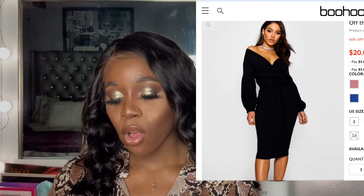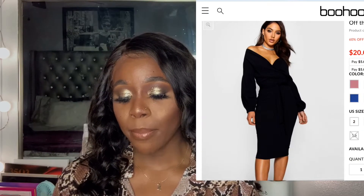The first thing I tried on was this black off-the-shoulder dress, and I like the way this dress fit a lot — it fit better than I thought it was going to. This dress is called the Off-The-Shoulder Wrap Midi Dress in black, and I got it in a US size 10. I thought this dress was probably the most successful thing I got from Boohoo because of the way it fit — it complements my shape and accentuates my curves.